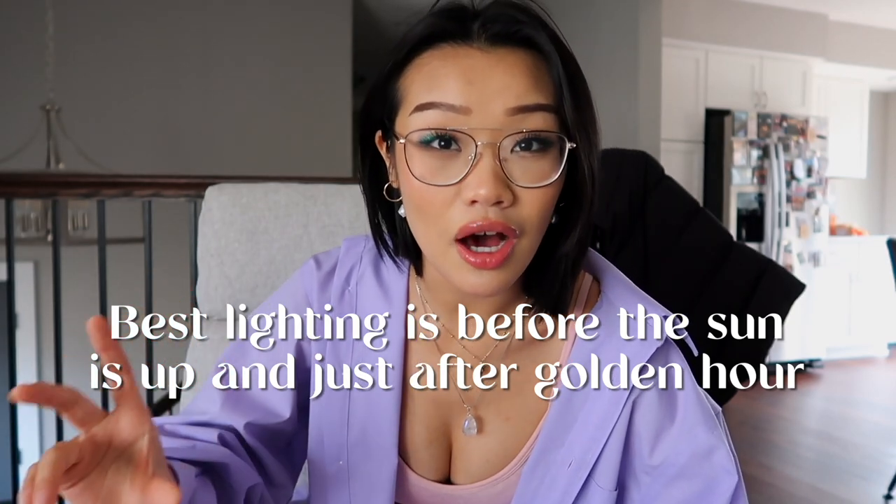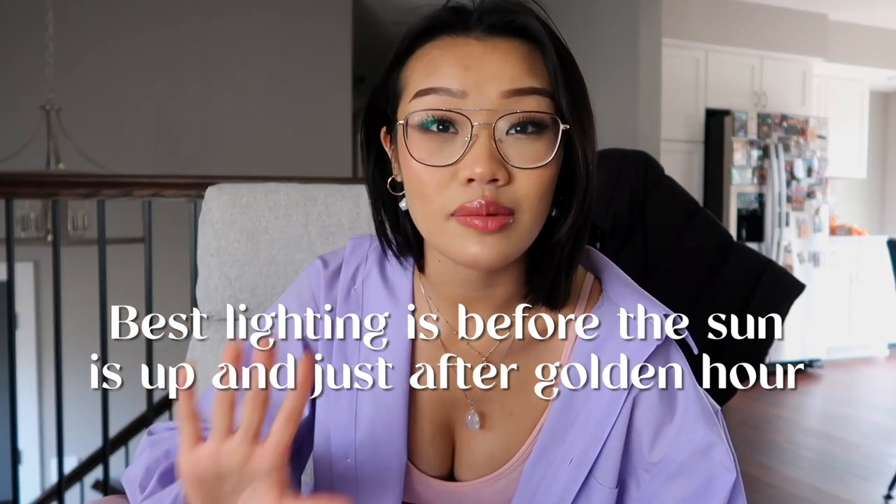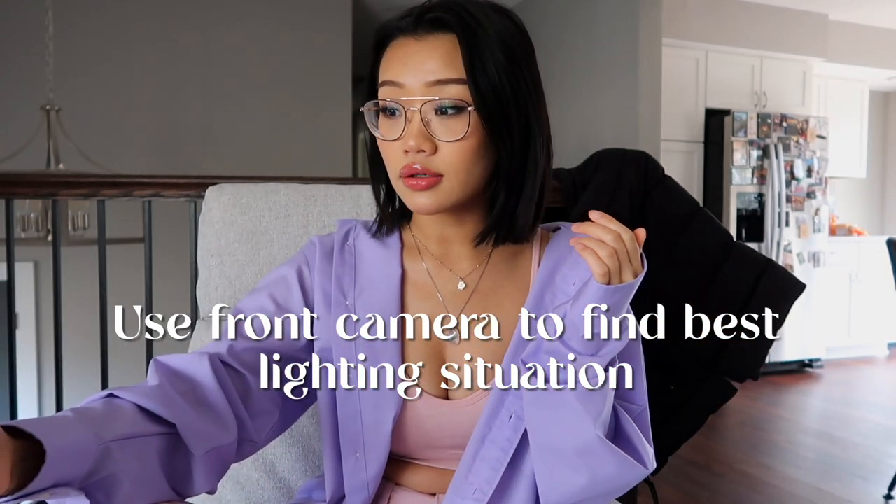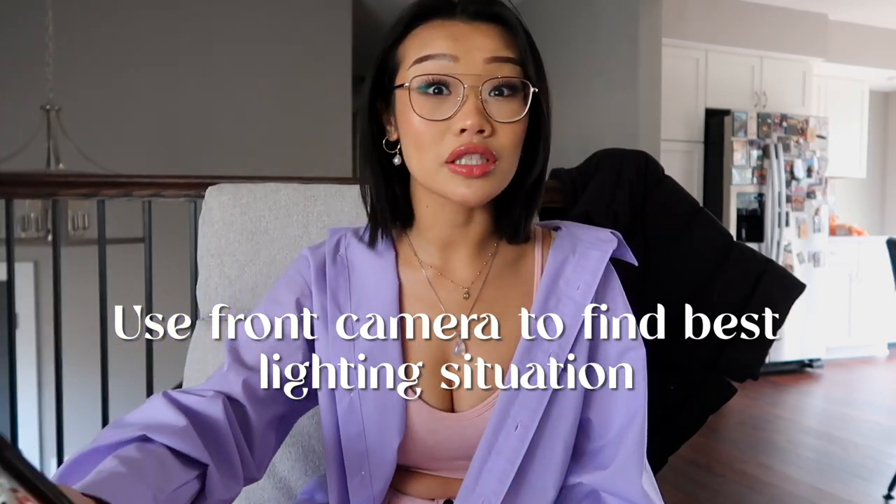Let's talk lighting. Pay attention to when the sun goes down and when it comes up. Just as the sun is rising is a perfect time to take pictures, and right after golden hour as it's going down. If it's super sunny in the middle of the day, I always take pictures in the shade or inside a building with a lot of windows. Use your selfie camera to scout what places could have good lighting.